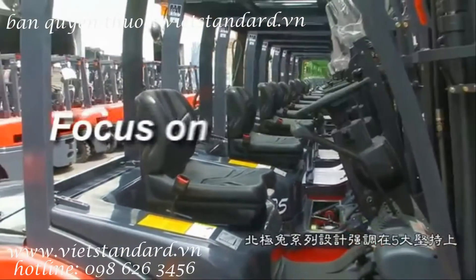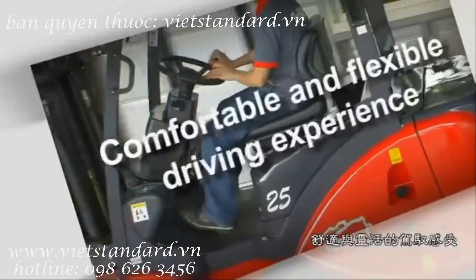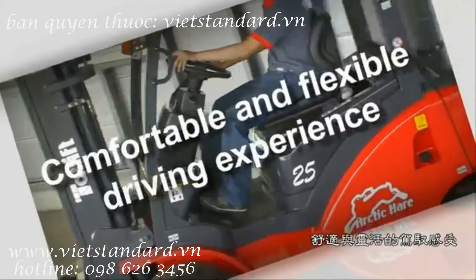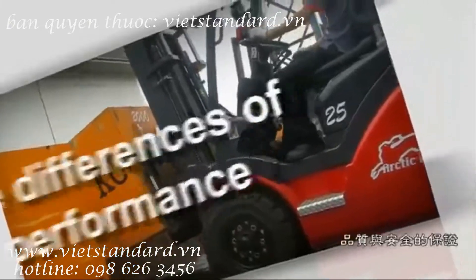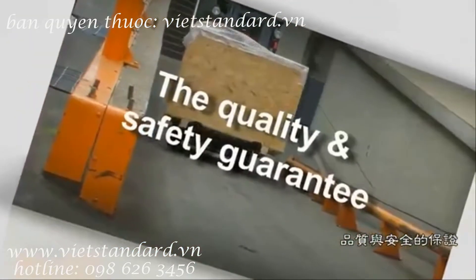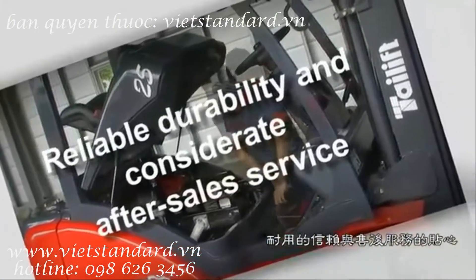This series has been focused on 5 experiences: comfortable and flexible driving experience, ergonomic driving space, the differences of performance, the quality and safety guarantee, and reliable durability with considerable after-sales service.